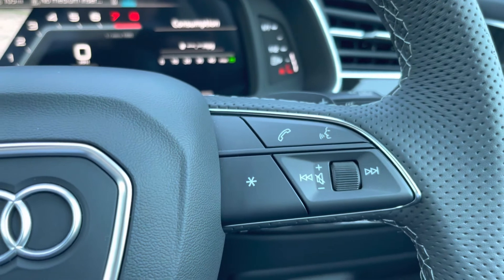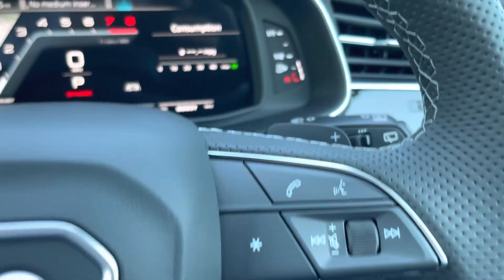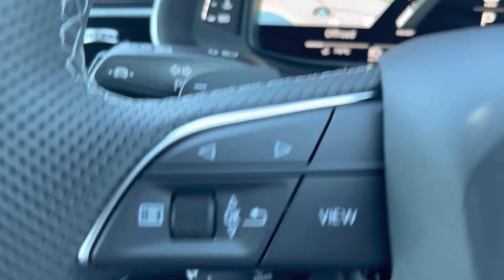These buttons on the left and right mean you can easily take a phone call without having to take your hands off of the wheel, and here we have the paddle gear shifters as well.